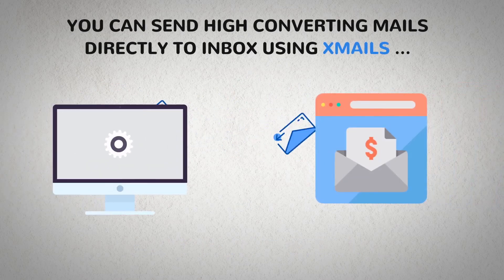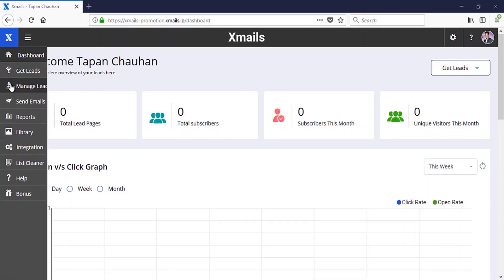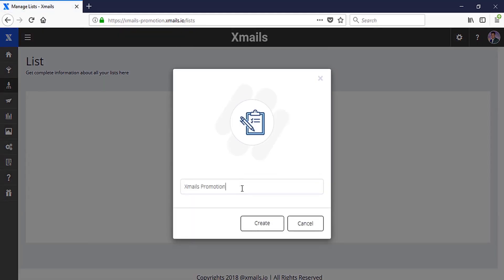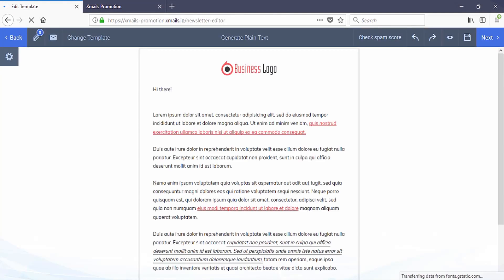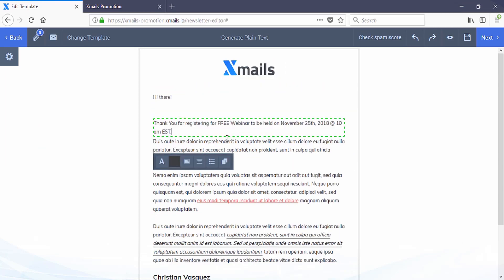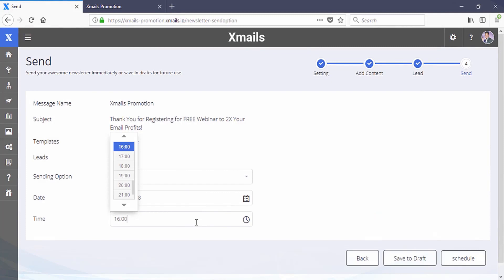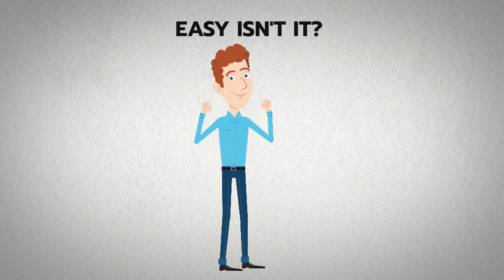You can send high converting mails directly to inbox using Xmails in just three easy steps. Step one: add your contacts via importing a list from another email solution or build new lists using our proven opt-in forms. Step two: select any high converting mail content from over 500 templates in various niches — simply click, edit, update, or completely modify any template in minutes. Step three: send or schedule mail to your unlimited list to hit inbox. Easy, isn't it?